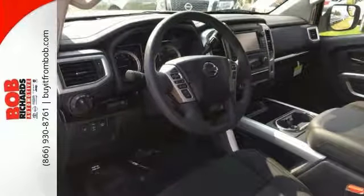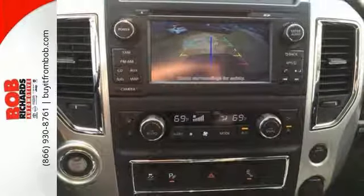It also has a backup camera, side steps, keyless entry and start, and Nissan Connect. The 5.6 liter V8 engine will give you plenty of power.